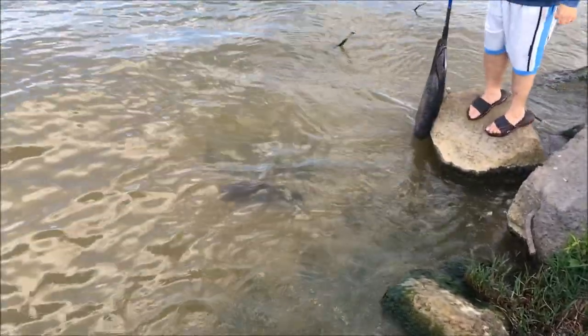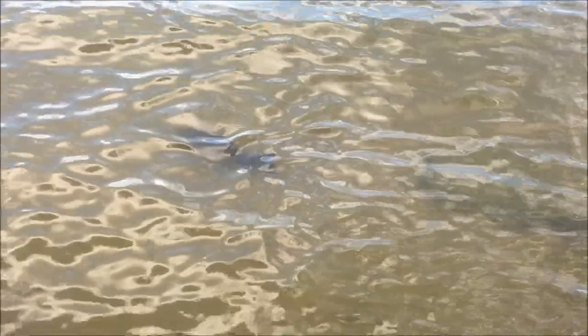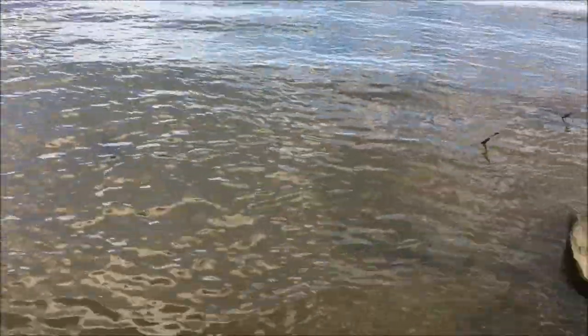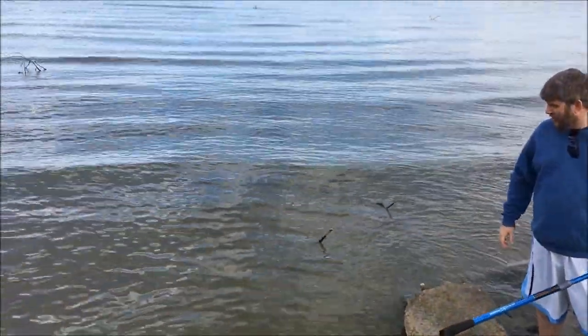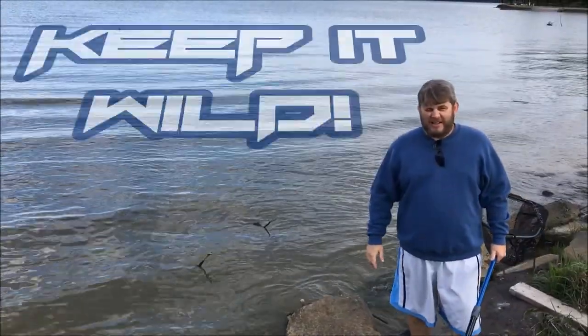We're gonna go ahead and turn the buffalo free. It is a non-game fish so you can catch them, weigh them, measure them, but you've got to turn them free at the end. Now he's swimming out for the deeper parts of the lake. We just wanted to show you this quick video — as I always say, keep it wild.